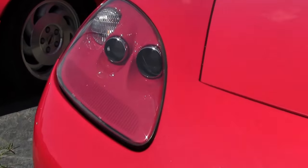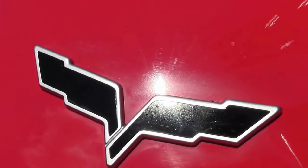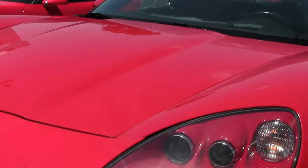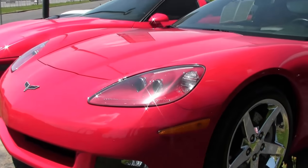It was also available with the automatic, but unlike the '05, the Z51 did not include a performance axle ratio with the automatic. This is a 2006 six-speed Z51, red/red — one of my favorites — convertible, with only 20,000 miles on this beautiful car.